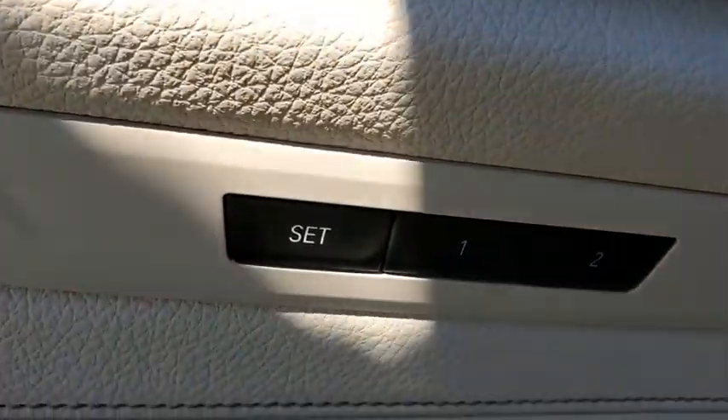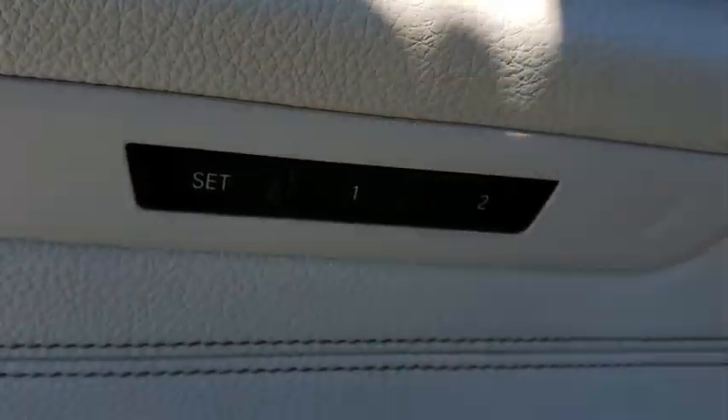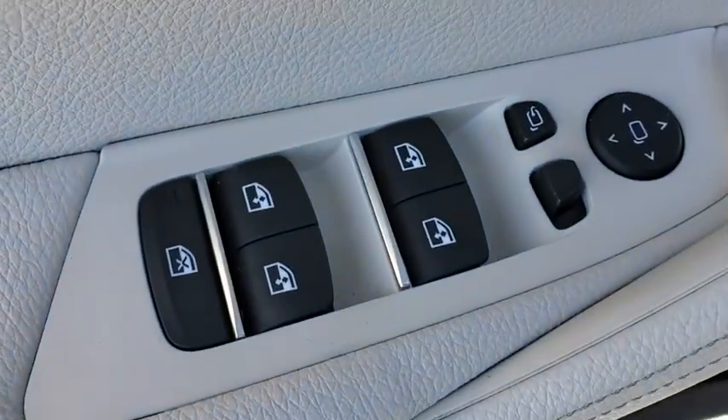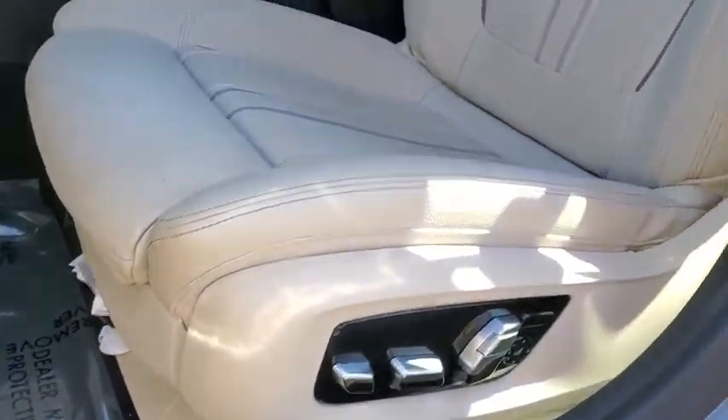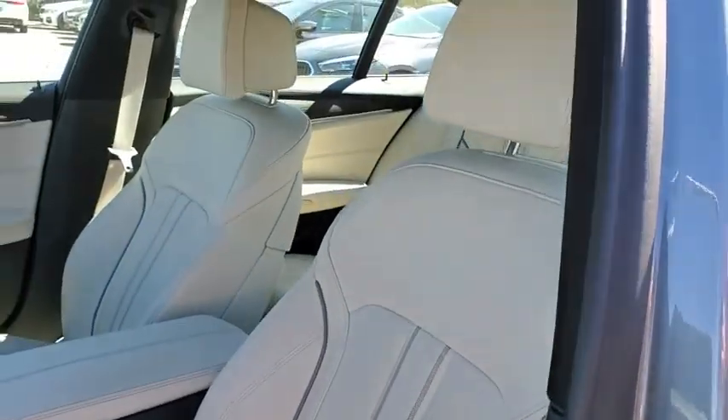Four wheel disc brakes. AM FM stereo radio. This vehicle is Carfax certified one owner and qualifies for Carfax buy back guarantee. This beauty is sure to make you the talk of the neighborhood. So call or drop in for a test drive today.